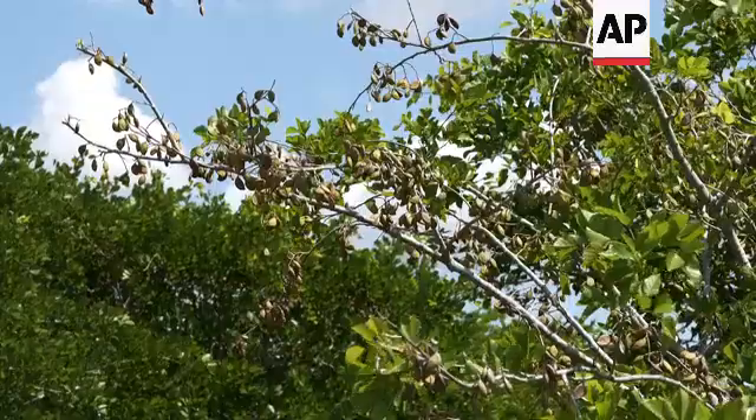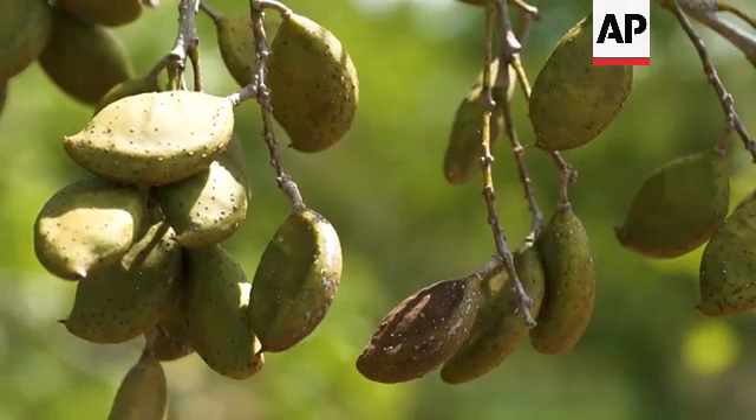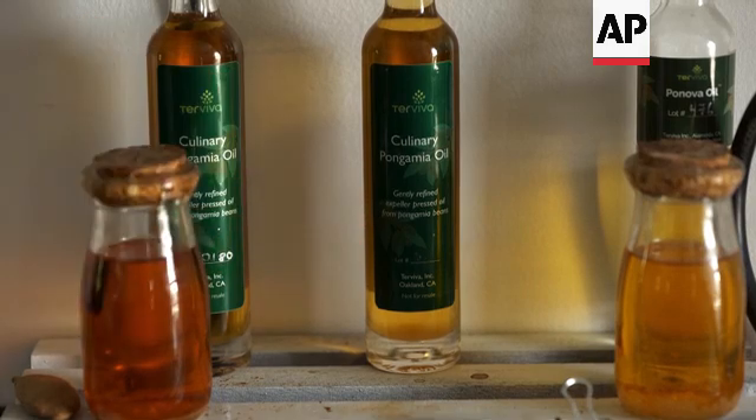The uses for the pangamia tree are primarily as a biofuel oil crop. It's about 30% of the weight of the bean that is oil. It has one of the most dense energy-per-pound of refined oil that you can have — that's very important when you're flying. The more power you've got, the further you can go on the same weight, so in an airplane that's a big deal.